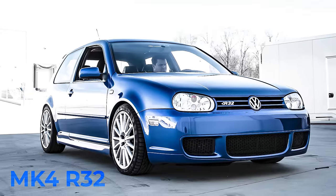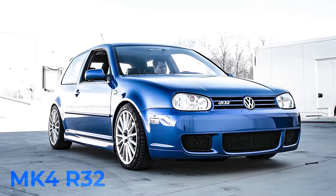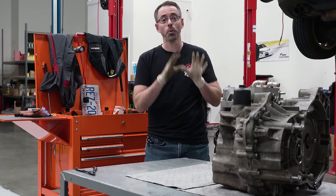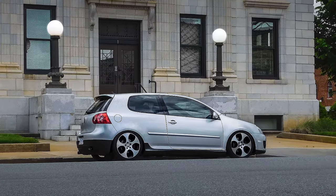The first production model that came with this transmission would have been the Mark IV R32 in 2003, which was a European-only model. It then came to the US in the Mark V GTI and was much more widespread.